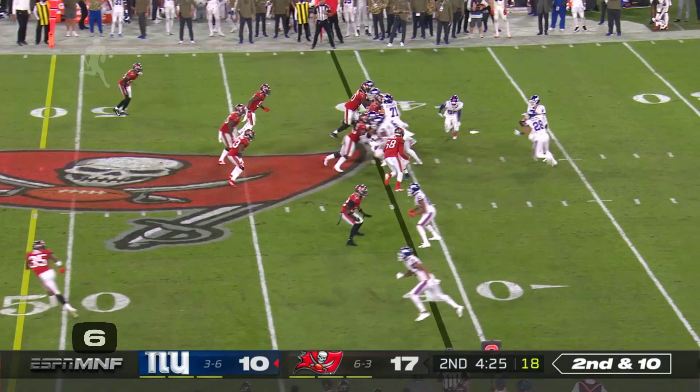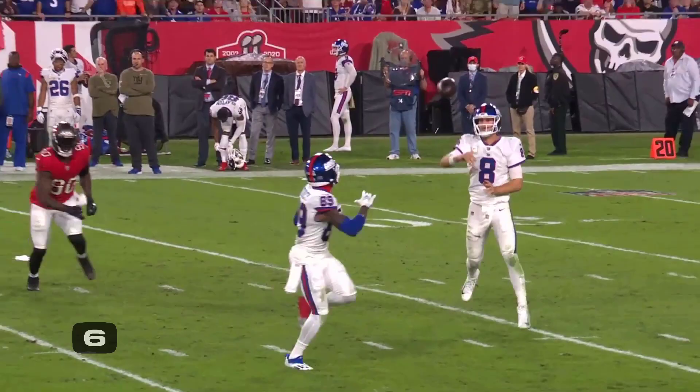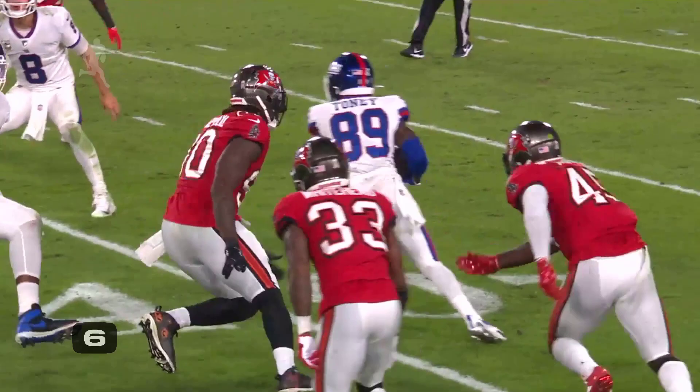You're a rookie! Back to Jones out of the gun, gets it in Tony's hands. He'll make the first man miss. Wow — turning nothing into something for five yards. Just watch this young man.